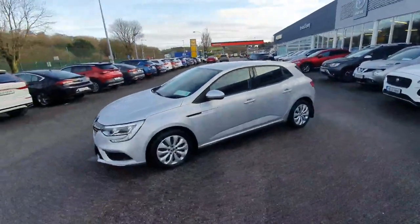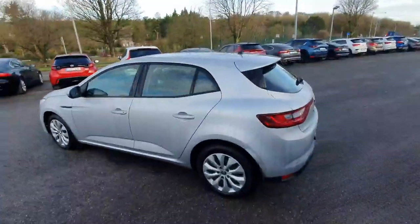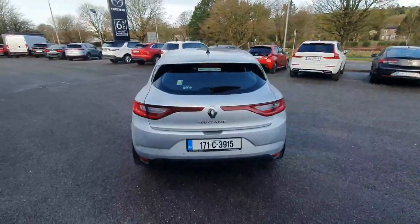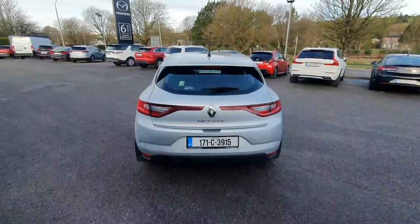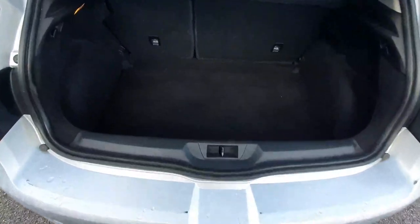Following around to the side, we've upgraded the alloy wheels, body color wing mirrors and door handles. Around to the rear we see our slightly tinted rear windows. We also have a lip spoiler which gives it a very sporty look. This car also comes with reversing sensors.